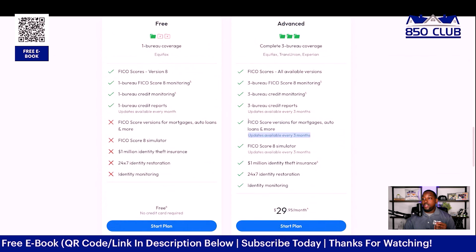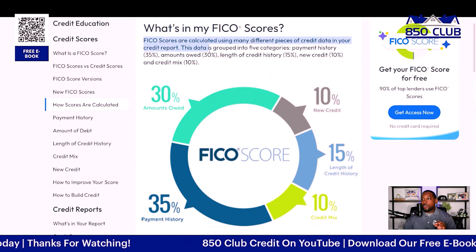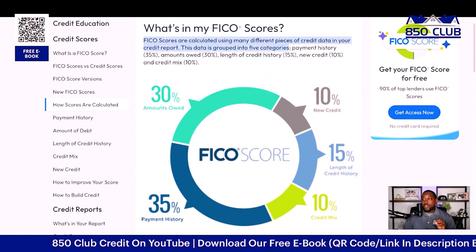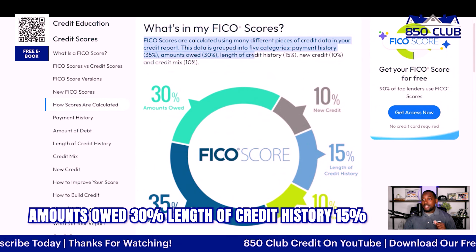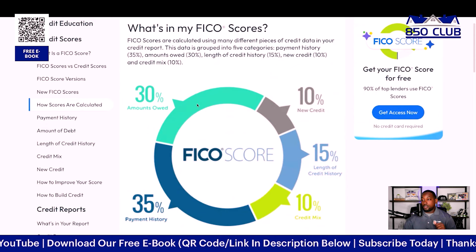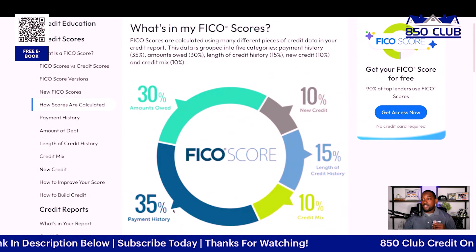Now that you know how to get your free FICO score and report, let's talk about how your FICO score is created and what those factors are. FICO scores are calculated using many different pieces of credit data grouped into five categories: payment history at 35%, amounts owed at 30%, length of credit history at 15%, new credit at 10%, and credit mix at 10%.